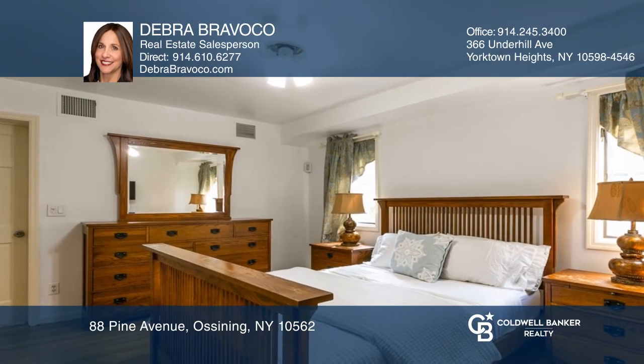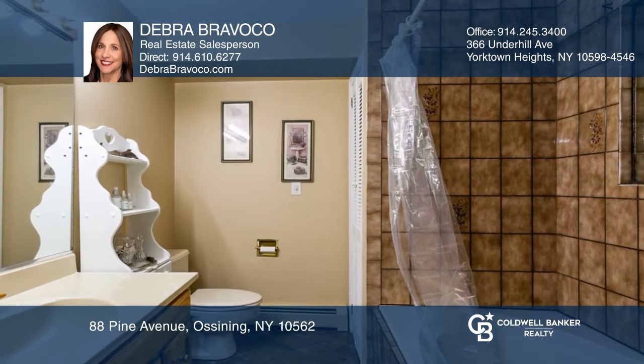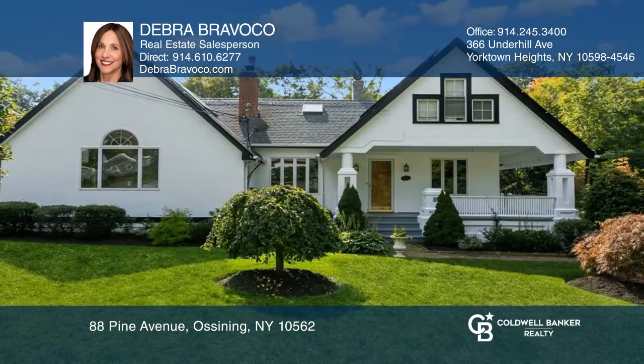The master bedroom has a walk-in closet and a master bath. Don't miss out on this unique opportunity — call Deborah Bravaco.